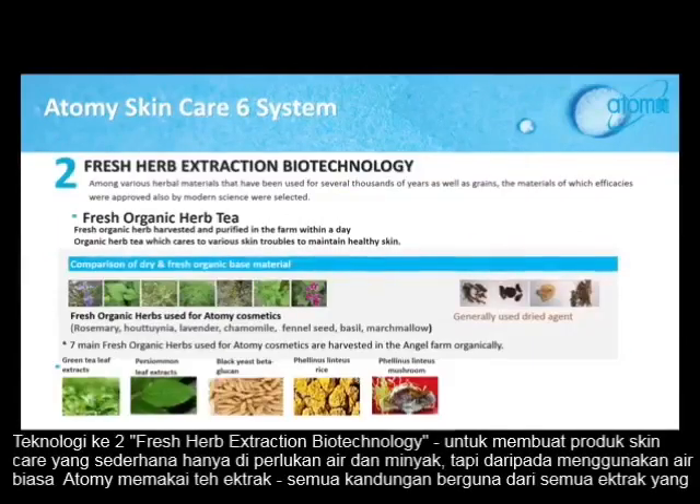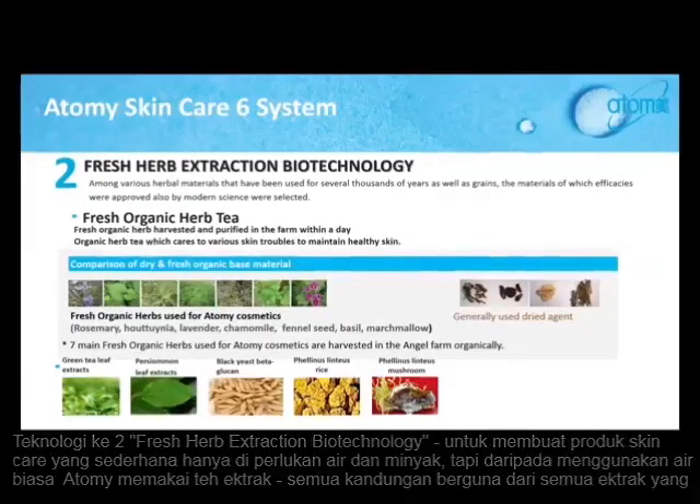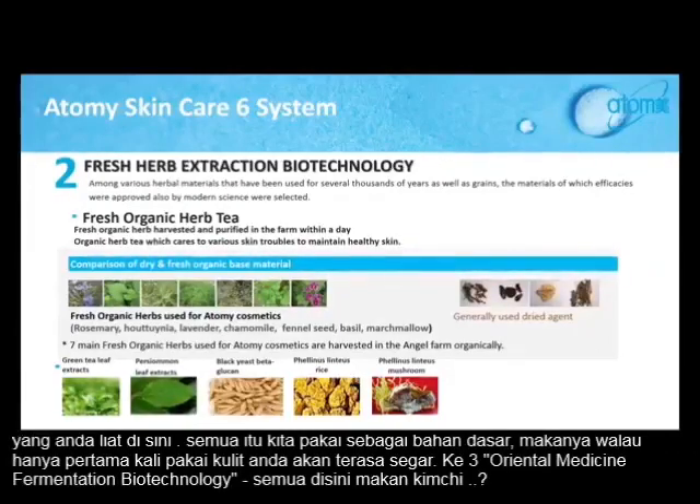The next technology is fresh herb extraction biotechnology. In order to make a skin care, very basically it's water and oil. But instead of using regular water, we are using tea extract. All those beneficial herbs you see — all those extracts — we use that as our base. That's why even on the very first application, you will feel so fresh.